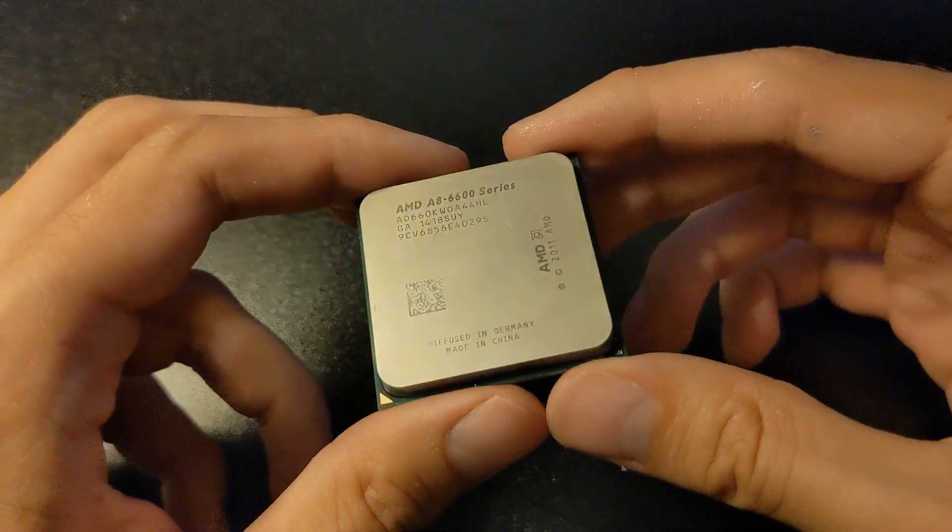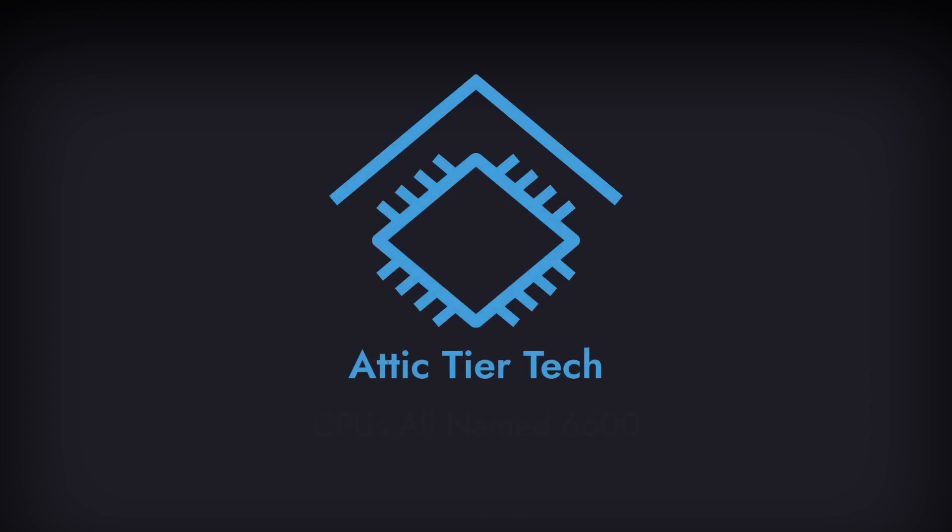So in the end we didn't get a mid-range 6600 but 7600 instead. And it might be for the better, because we already have 5 CPUs with that number — let's see how they differ.